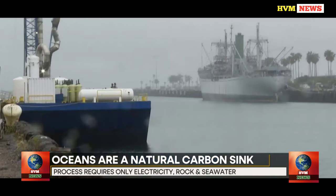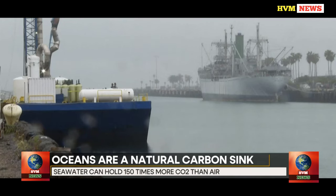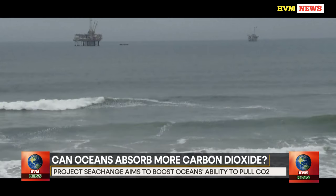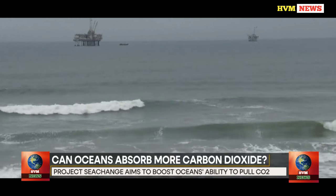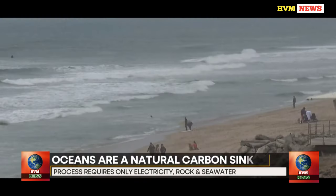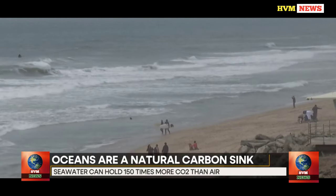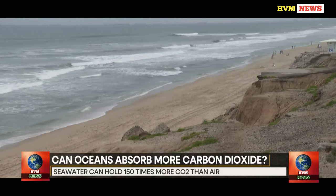Only energy, rock, and seawater are required for the process to run. This is something that we wanted to emphasize because we believed that simplicity and the utilization of readily available resources were crucial. Now that scientists are warning that lowering emissions won't be enough to keep global warming to 1.5 degrees Celsius, the focus is turning to the ocean.